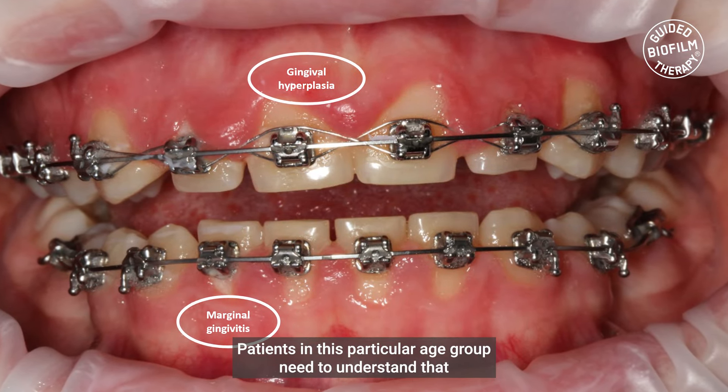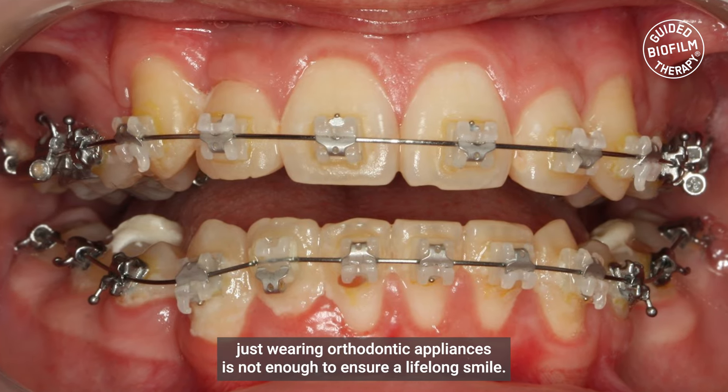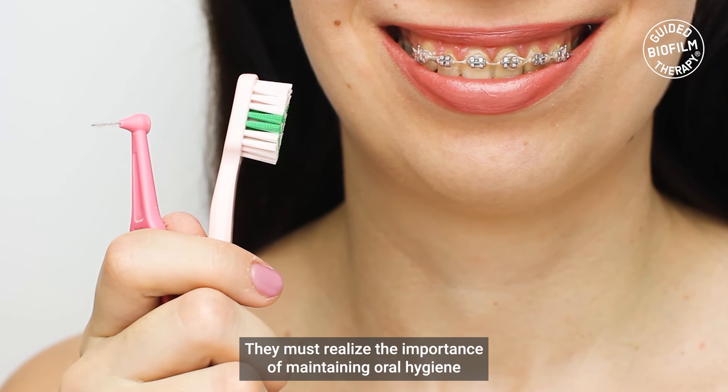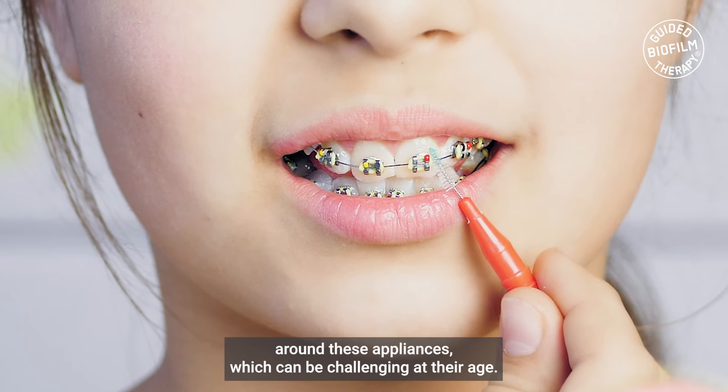Patients in this particular age group need to understand that just wearing orthodontic appliances is not enough to ensure a lifelong smile. They must realize the importance of maintaining oral hygiene around these appliances, which can be challenging at their age.